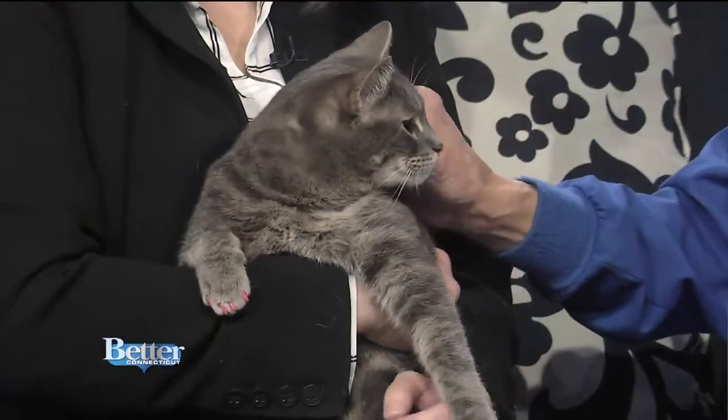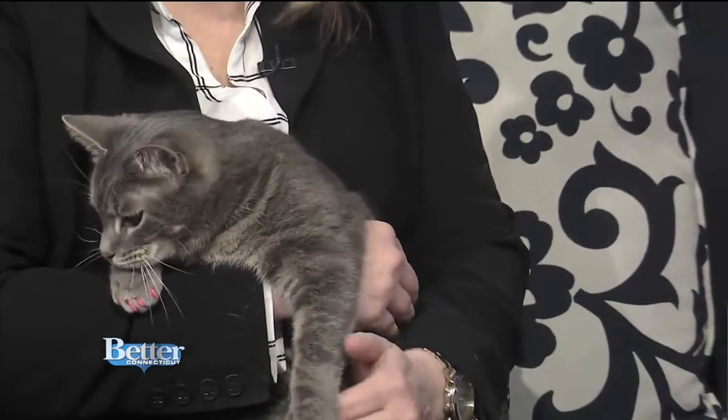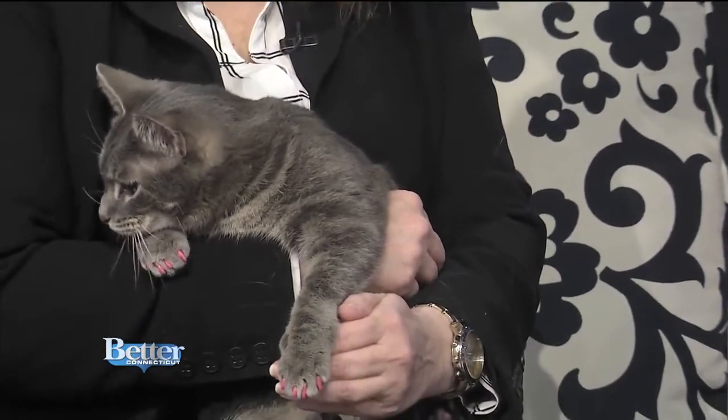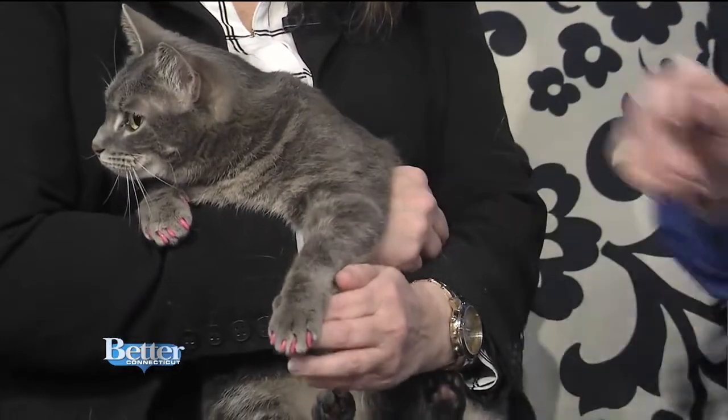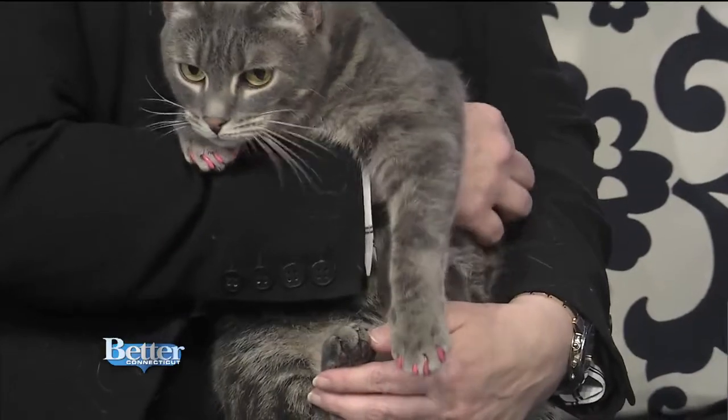I want you to notice — actually not Cheryl's, I should say Trixie's — really cute pink nails. If we can lift up her paw just a little bit so they can see with the camera. There's a pink nail right there.